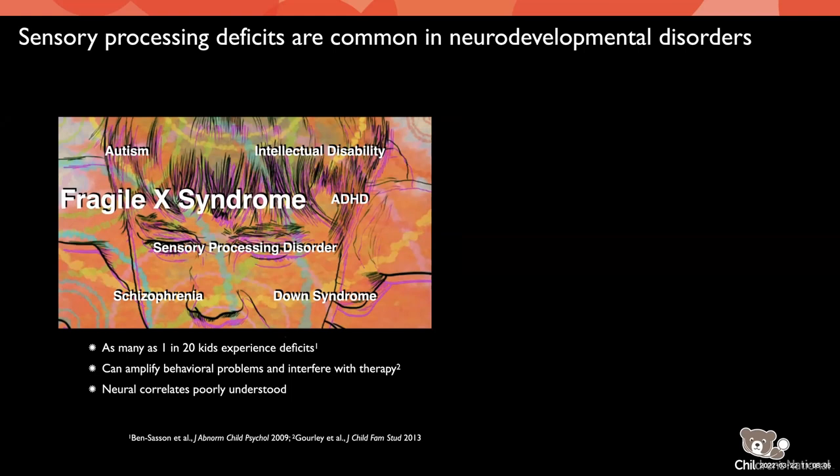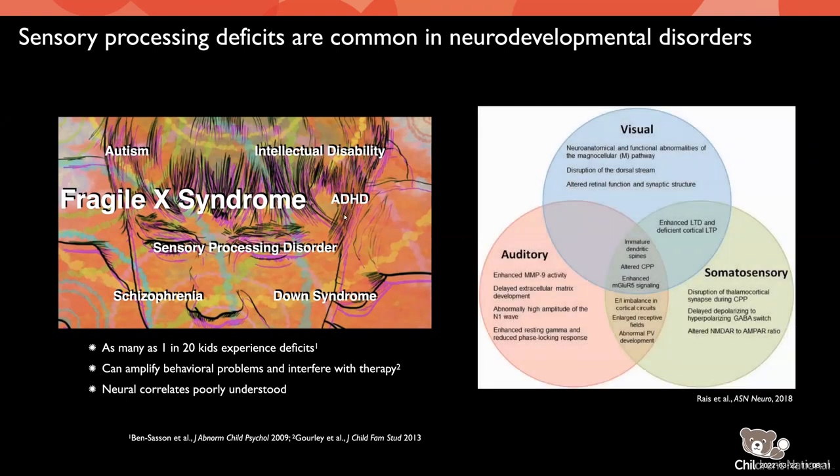For example, let's take a look at fragile X syndrome. Individuals with fragile X present sensory processing deficits in multiple domains — the visual, somatosensory, and auditory domains — and there's been a lot of work to uncover the underlying neurological connectivity and functional problems. There are some common things to all domains, but also individual things to each domain, so there's a lot of work to be done. Our lab is really interested in understanding how sensory information comes together in the brain and how those circuits develop.